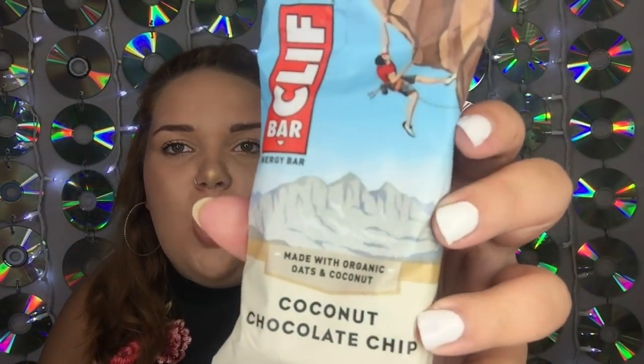The next thing I'm pulling out is a Clif energy bar — made with organic oats and coconut, coconut chocolate chip. And the next thing is another piece of dark chocolate — the same kind we pulled out earlier. So we've got two pieces of dark chocolate in this box, plus the Clif bar — so that's three snacks total.